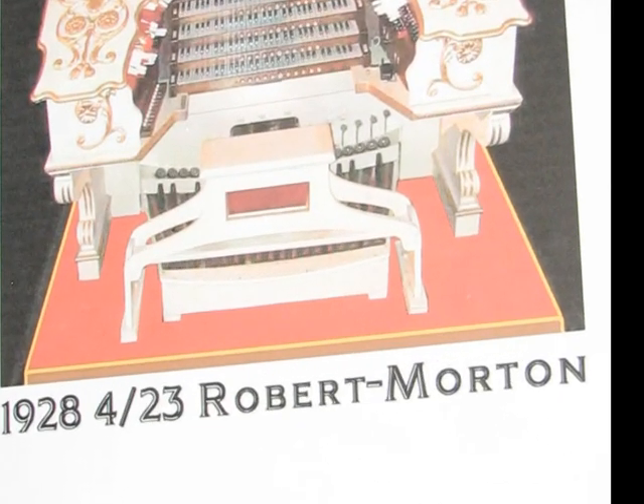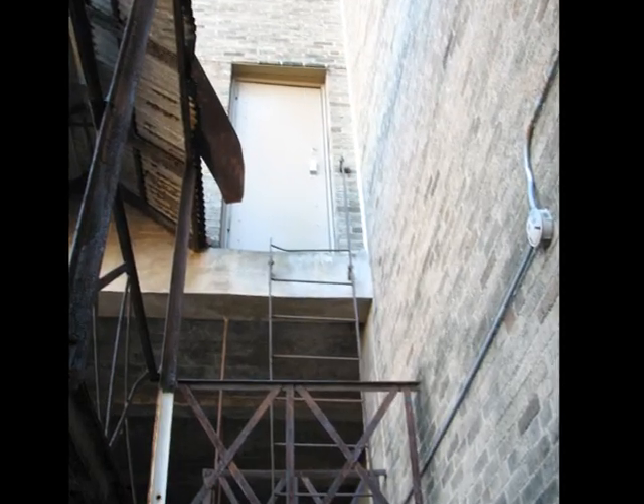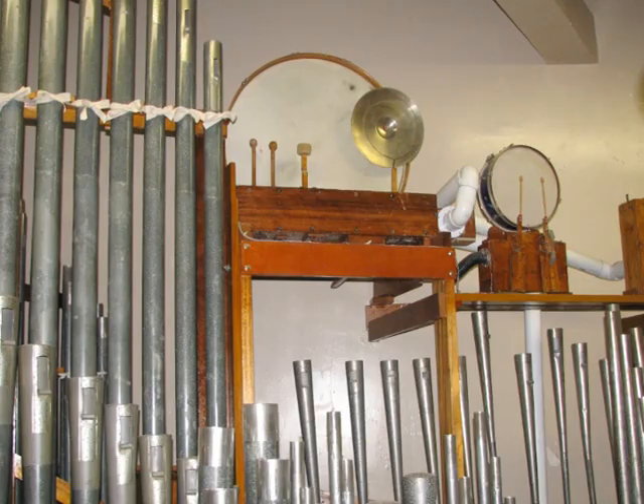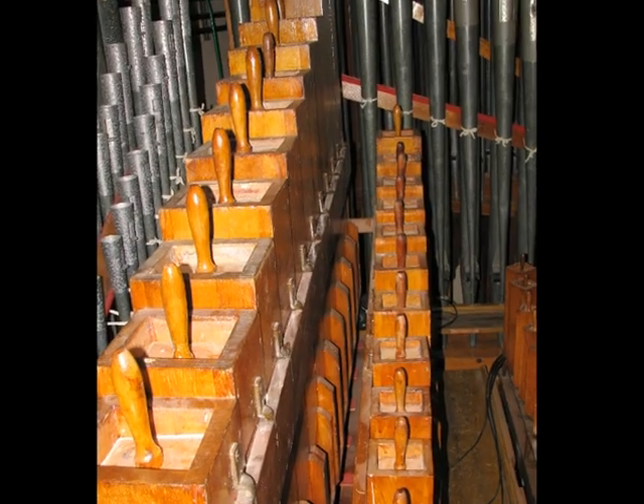Robert Morton was one of the companies known for really loud sounds, which you really need in such a big place. On both sides of the theater, there are two giant rooms that go up about three stories high, and in there are all the organ pipes. There are no electronic speakers — it's all pipes.